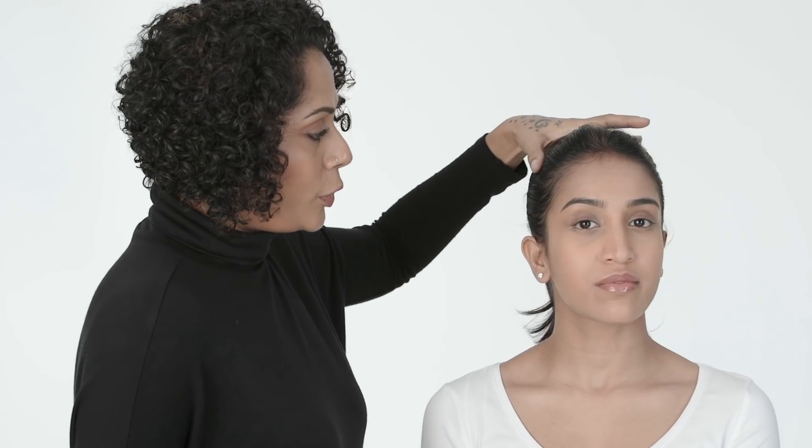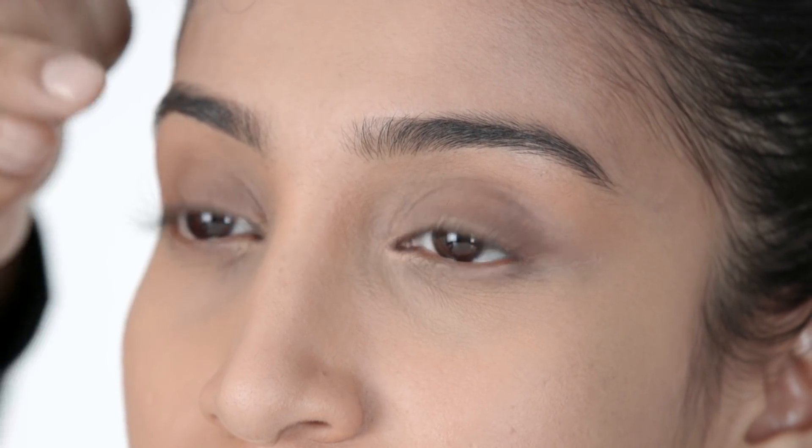Looking at her profile, her lid is very visible, her brow bone is very visible, and so is the cheekbone. The eyes are quite deeply set into her sockets — this is a typical example of deep set eyes. You'll be able to see a lot of the lid, and the crease is also quite definite.